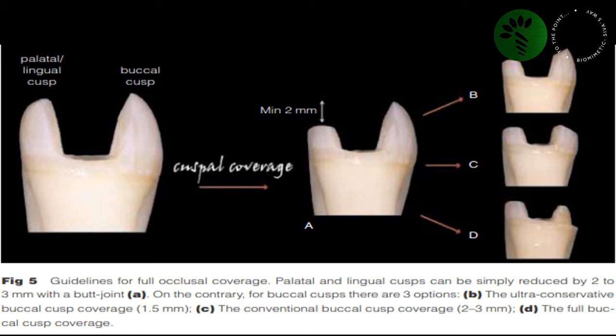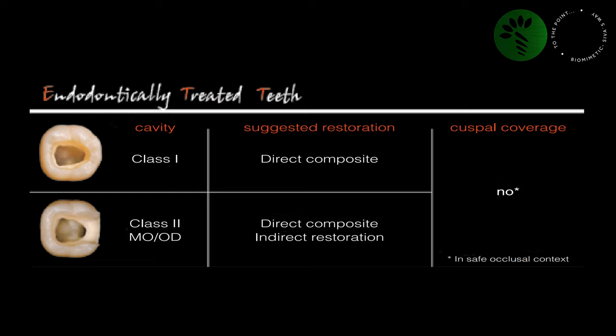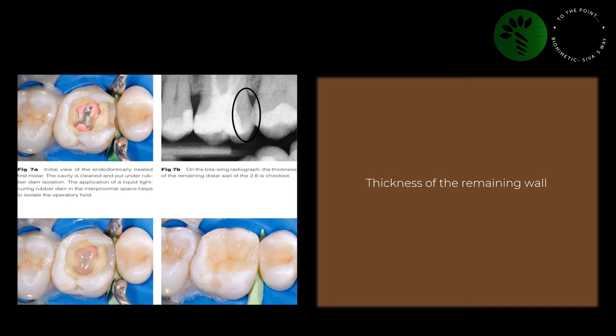The next image from the same article shows the type of restorations for different situations. For a Class 1 defect, direct composite restorations can be done without any cuspal coverage. For Class 2, MO and OD, direct composite or indirect restorations can be done without any cuspal coverage. The third image from the same article regarding the thickness of the remaining wall after endo: if it's more than 2-3 mm, we can retain that wall and proceed without full cuspal coverage — maybe with an inlay, onlay, or direct restoration.